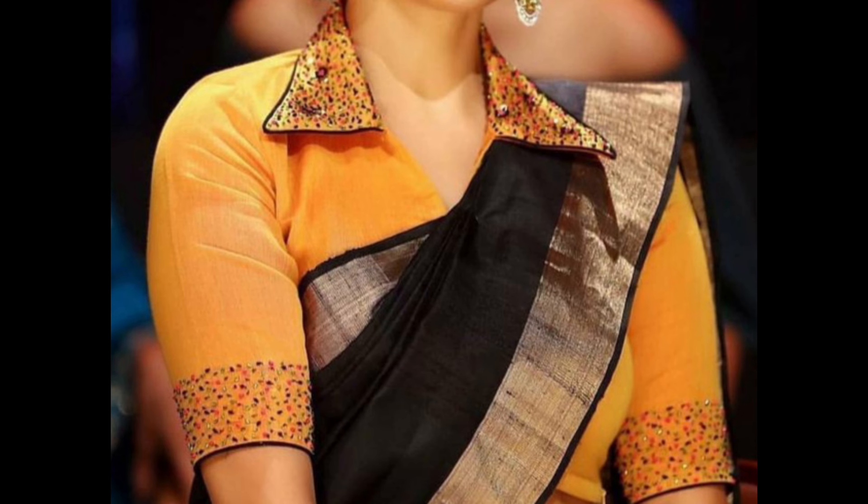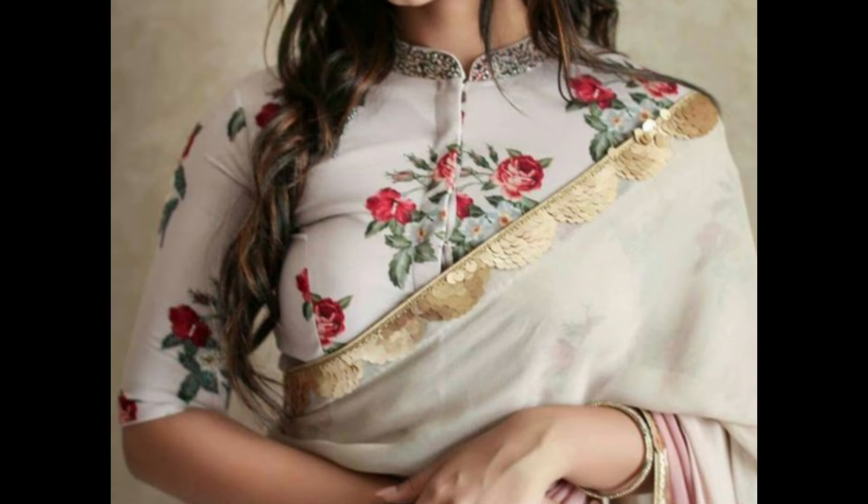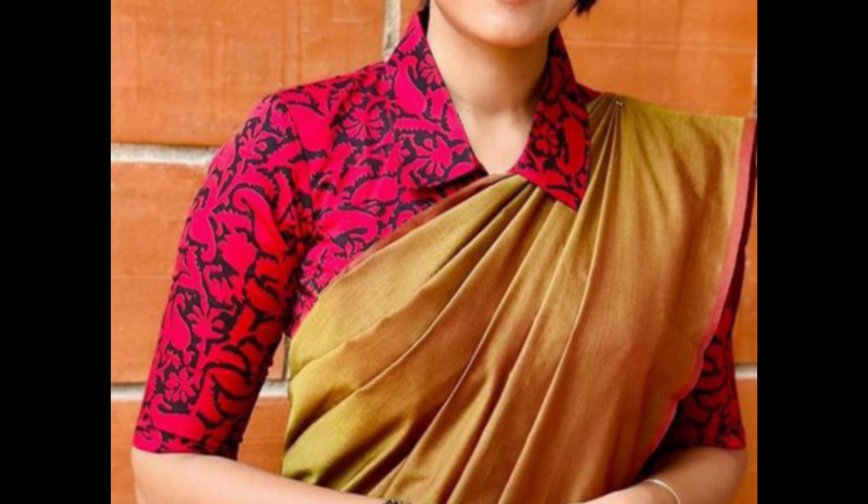Use a contrasting fabric or color for the collar to create a bold and eye-catching look. This design adds visual interest to the blouse and highlights the collar.